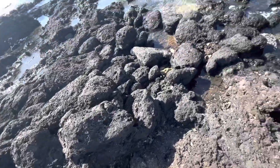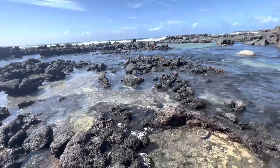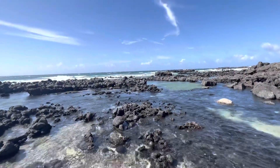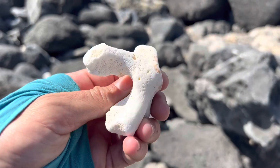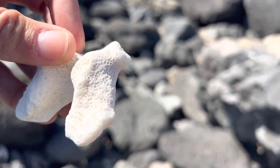Mostly, we just hung out on the beach and took it all in. I couldn't really help myself from poking around in the tide pools a little bit, though. All I found was a dead snowflake eel — I mean, it was pretty, even though it was dead. Thanks so much for helping me identify that one.